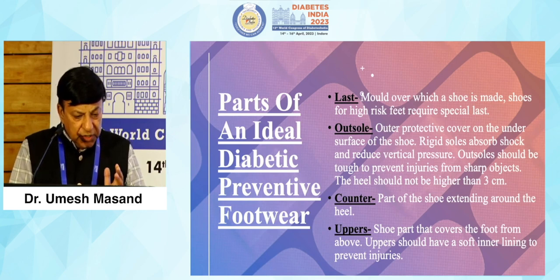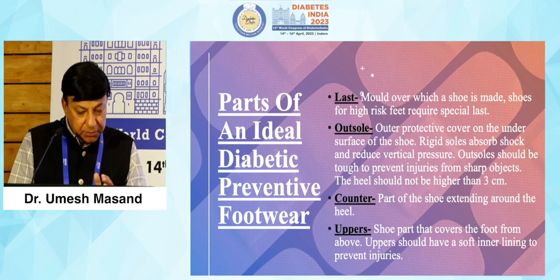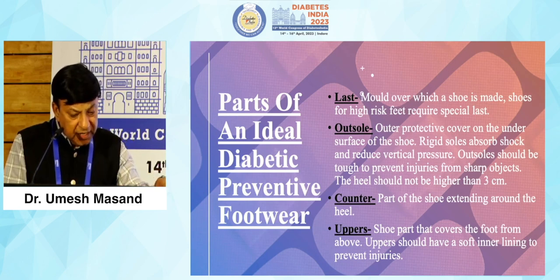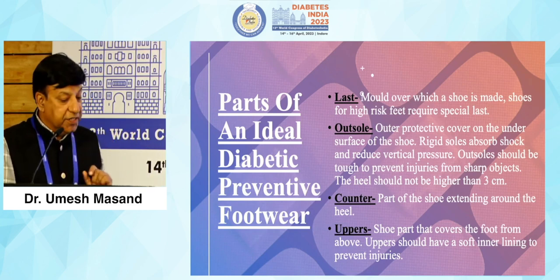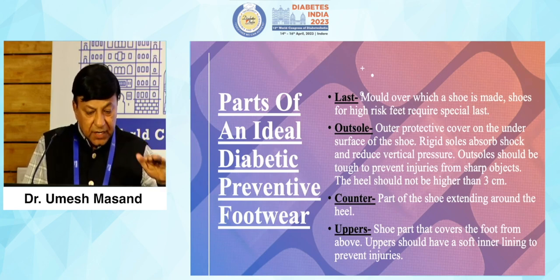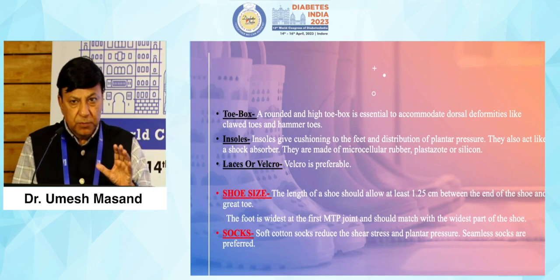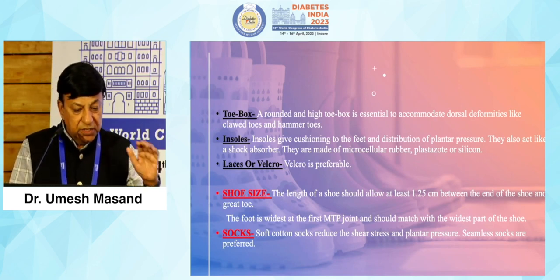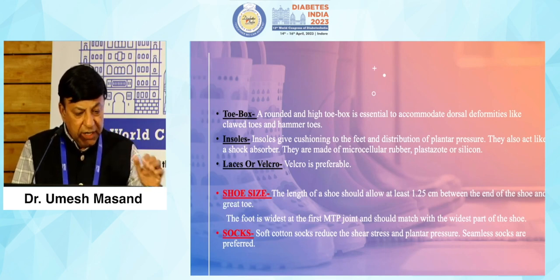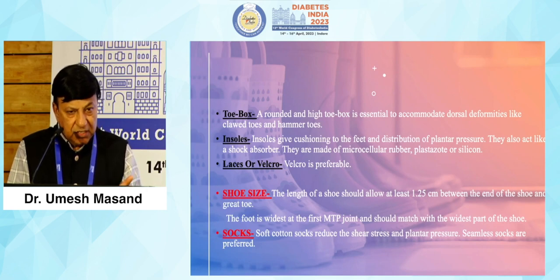Parts of this footwear: there is a last, which is the mold over which a shoe is made; then the outsole, which is the protective cover on the under surface of the shoe. Rigid soles absorb shock and reduce vertical pressure. The outsole should be tough to prevent injuries from sharp objects and the heel should not be more than 2.5 to 3 centimeters. The counter is the part extending around the heel; uppers cover the upper part of the foot and should have a soft lining with no threadings or knots inside. Insoles provide cushioning and pressure distribution, acting as shock absorbers — made of various materials like microcellular rubber, plastazote, silicone, etc.